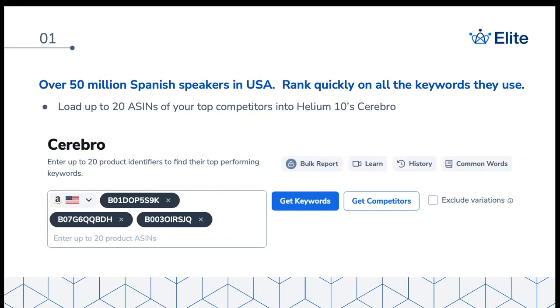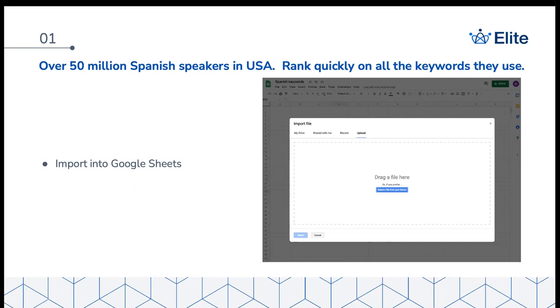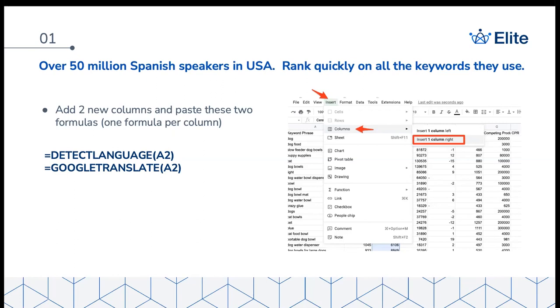What I like to do is take the top 20 competitors to my product, load them all up into Cerebro together, and export the results as a CSV file. Then I import that CSV into Google Sheets — which is free if you have a Google account. I add two columns: in the first, I put '=DETECTLANGUAGE(A2)' to detect what language each keyword phrase is in, and in the second I put '=GOOGLETRANSLATE(A2)' so I know what it means in English.